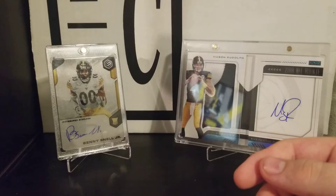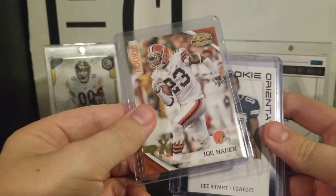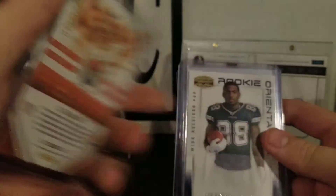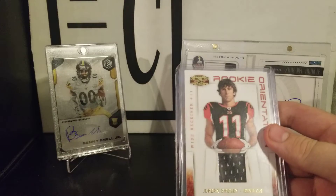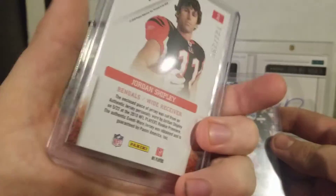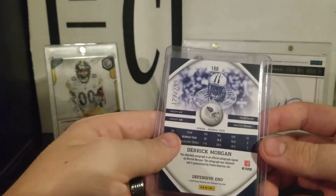The next one was 2010 Gridiron Gear. I got a Joe Hayden rookie card, which is going to be a PC card — pretty cool hit, out of 100. I also got a Dez Bryant rookie orientation out of 250, a Jordan Shipley rookie orientation patch card out of 299, and a Derek Morgan autographed rookie card out of 299 as well.